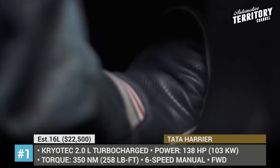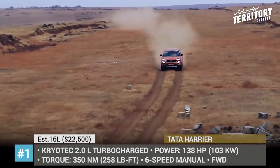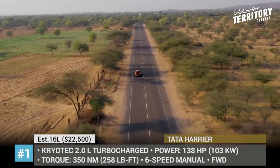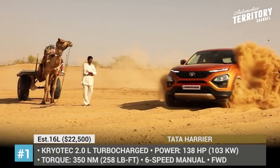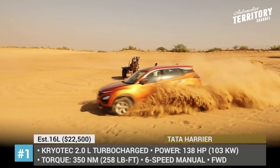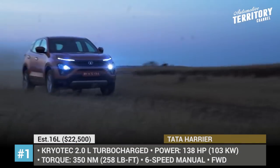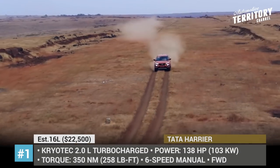The interior of the Harrier screams luxury with its leather upholstery, oak wood dashboard and door accents, leather-wrapped steering wheel, and a premium 8.8-inch infotainment system. The SUV is powered by the Kryotec 2.0-liter turbocharged diesel delivering 138 hp and 350 Nm of maximum output.